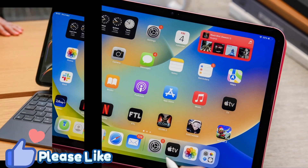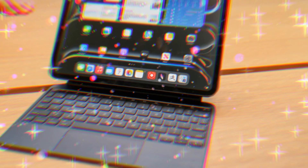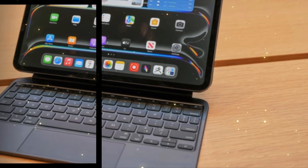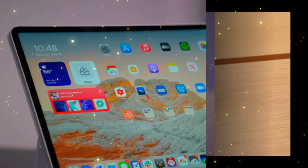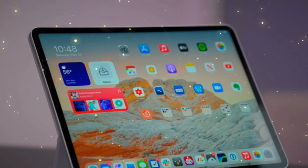Stay tuned for more updates as we approach the official launch. Don't forget to like, comment, and subscribe to Technology in the Future for the latest tech news and in-depth analysis. Let us know in the comments what features you're most excited about in the upcoming iPad Pro M5.